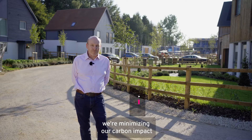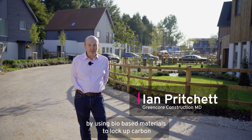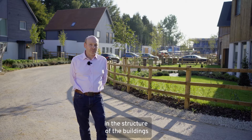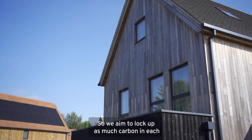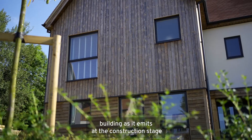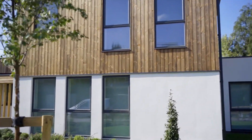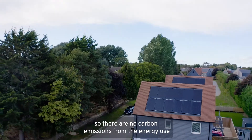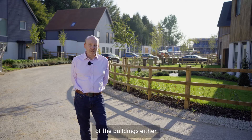At Springfield Meadows we're minimising our carbon impact by using bio-based materials to lock up carbon in the structure of the building. We aim to lock up as much carbon in each building as it emits at the construction stage. And then we're using solar panels to generate renewable energy so that there are no carbon emissions from the energy use of the buildings either.